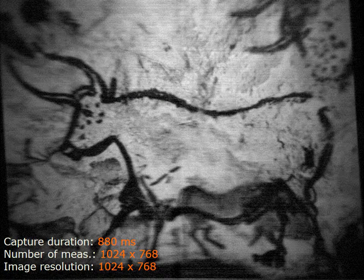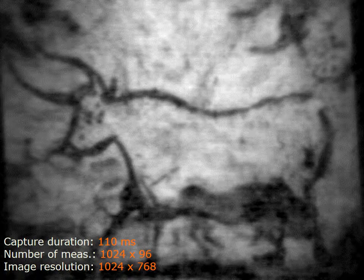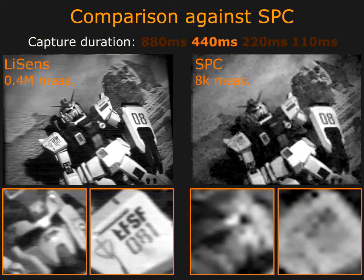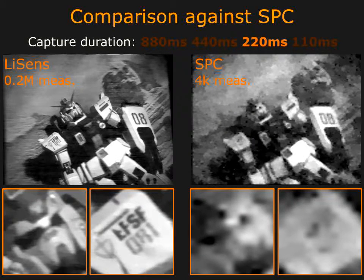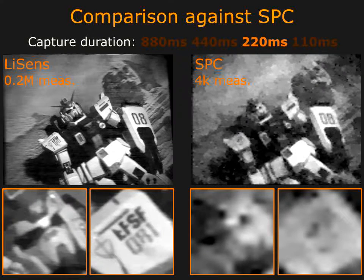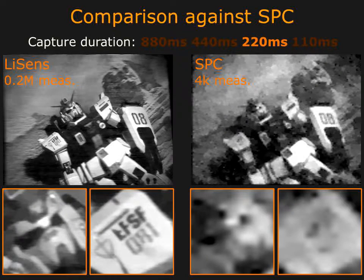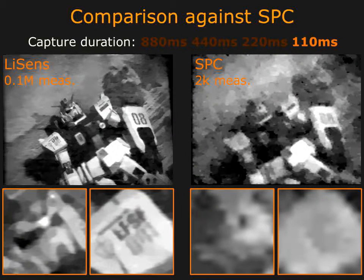We look at LiSense reconstructions of a static scene. In this example, the capture duration is fixed to 880 milliseconds, which allows us to obtain a number of measurements equal to the dimension of the desired reconstruction. As we decrease the total capture duration, the number of measurements obtained by the camera decreases. However, the use of compressive sensing techniques allows us to retain the quality of the image. We compare the reconstructions obtained by LiSense and the single-pixel camera for the same capture duration, optimizing the parameters of the single-pixel camera for the best possible reconstruction. In spite of this, the low measurement rate of the single-pixel camera provides reconstructions only with low spatial resolution, while LiSense provides high-quality reconstructions even at lower capture durations.